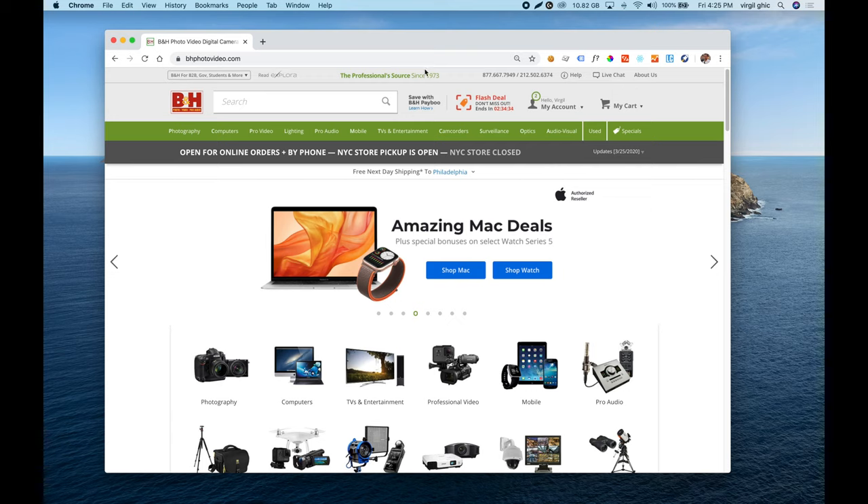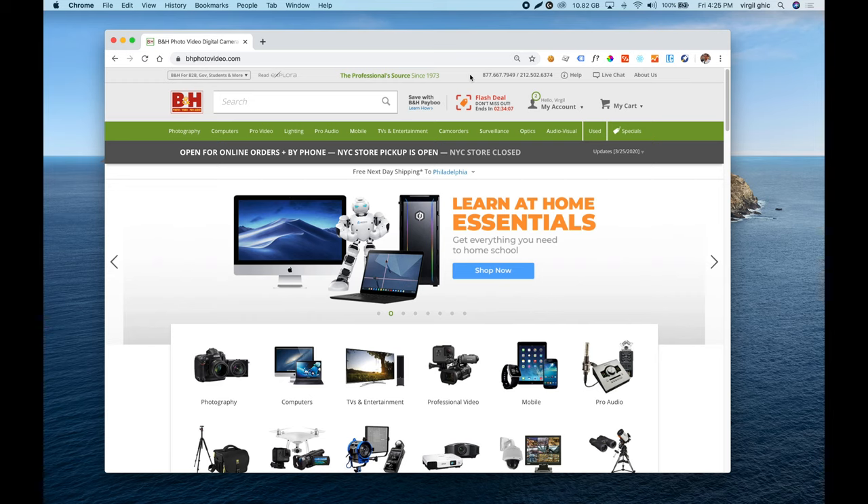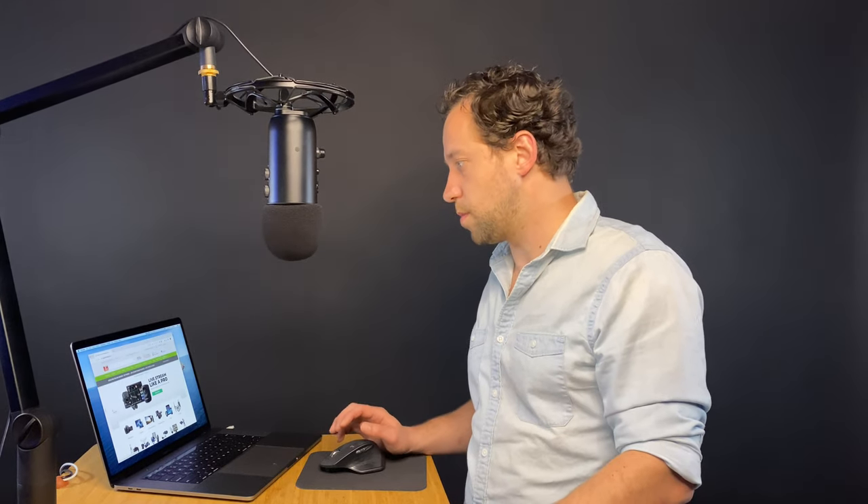As a quick review of what I like about their homepage: it's very well organized with a lot of trust factors — authorized reseller for Apple products, founded in 1973, live chat, help center, phone numbers, everything highly available. Everything is highly personalized. The slider is a bit dated but the implementation is very good — for example, as soon as you hover over any slide, it pauses and doesn't advance. Very nice job, B&H.